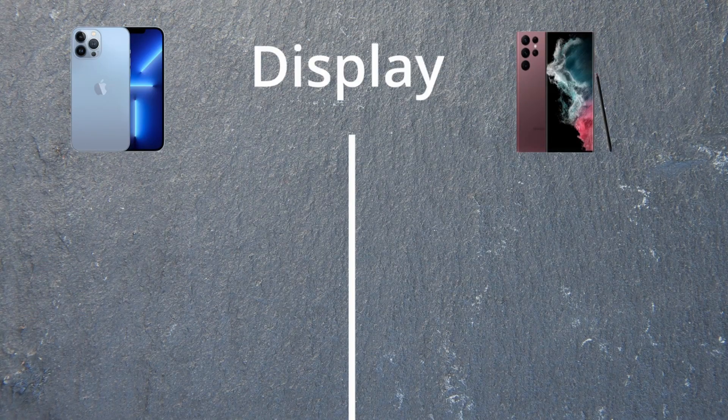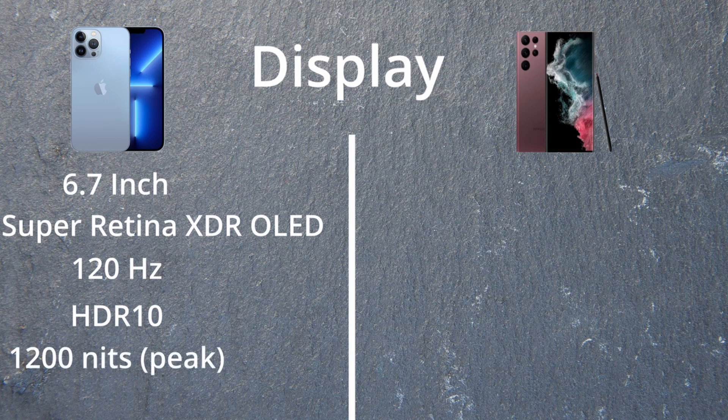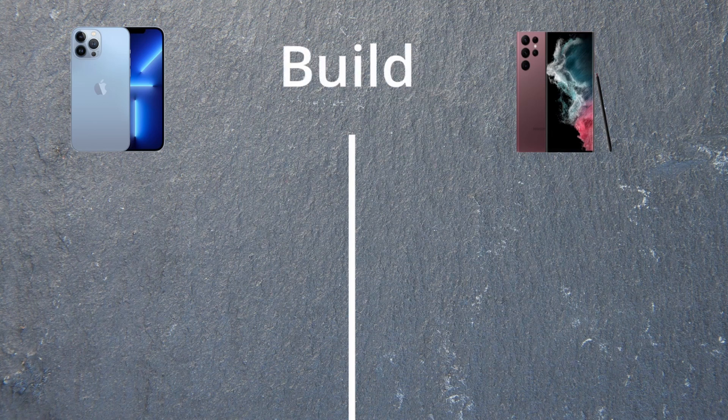Starting at the front with the display: the iPhone has a 6.7-inch Super Retina XDR OLED, 120Hz, HDR10, and 1200 nits peak brightness. Samsung has a 6.8-inch Dynamic AMOLED 2X, 120Hz, HDR10+, and 1750 nits peak brightness — that's seriously bright, especially on cloudy days.